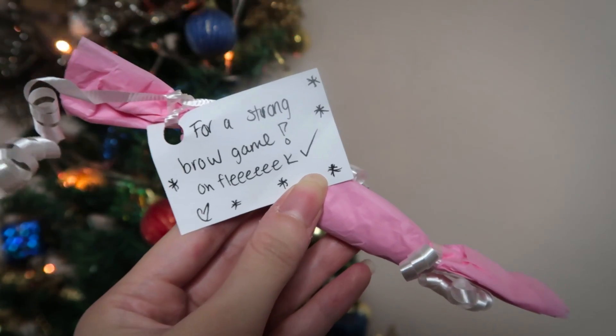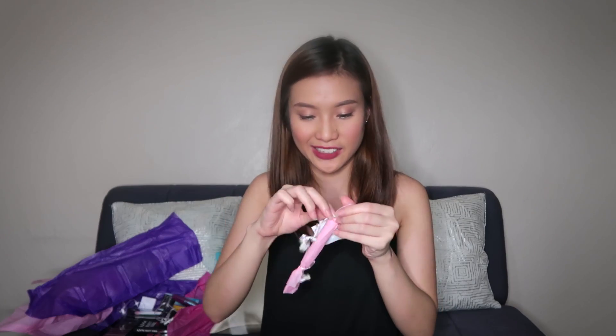Next note says 'for a strong brow game — on fleek, so cute, like candy!' This is the Essence Make Me Brow Eyebrow Gel Mascara in a light brown color which matches my hair, so I will also be trying this out soon.